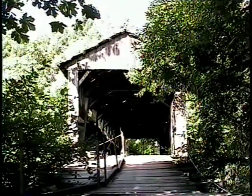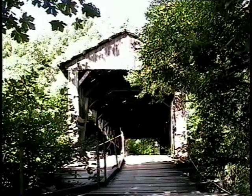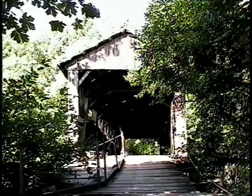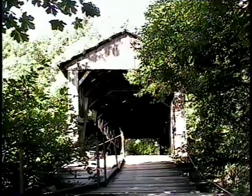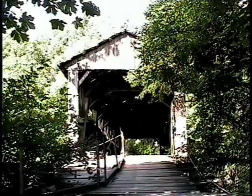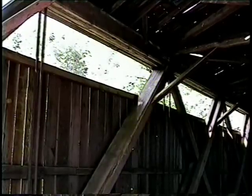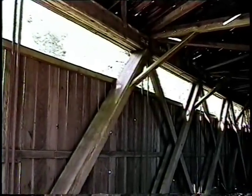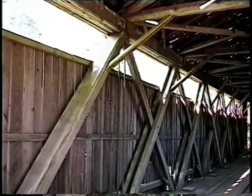Built in 1929 by Robert Lancaster, the Roaring Camp Covered Bridge spans 88 feet across Elk Creek, just six miles west of Drain. While the flood of 1964 washed out many of the state's bridges and destroyed both approaches to this bridge, it still remains standing, although desperately in need of repair and restoration.